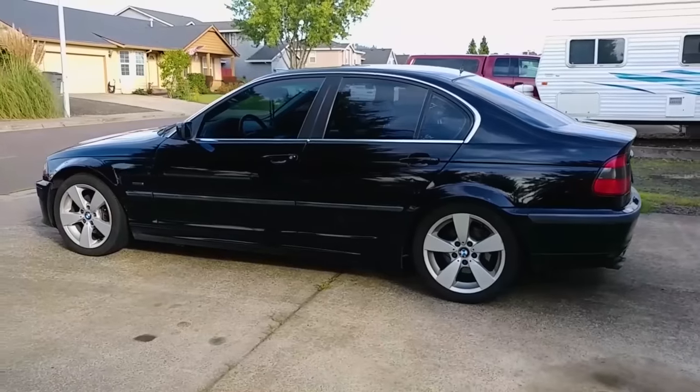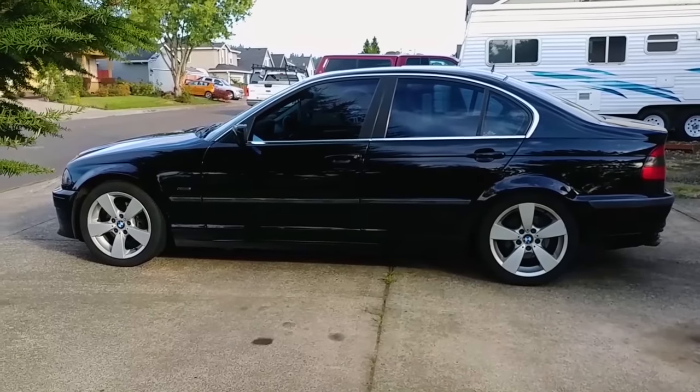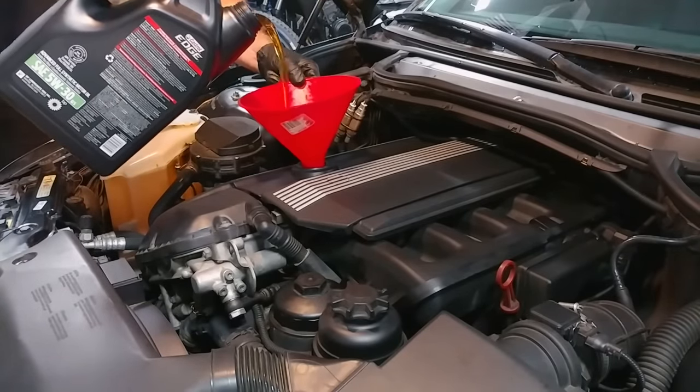To get some insight, I had three oil samples analyzed over the last year at different oil change intervals. Hopefully we can use the results to end this debate once and for all. If you don't know how to change the oil on your BMW, I've already made a video on that, so I'll put a link to it in the description.